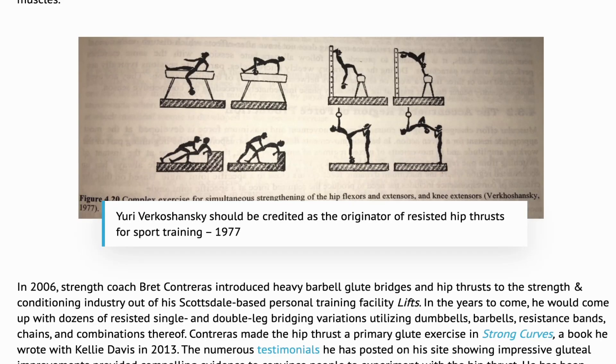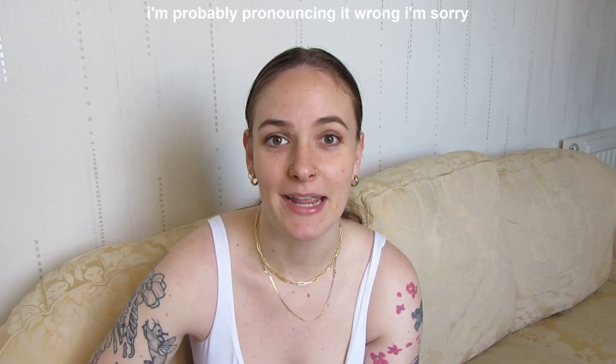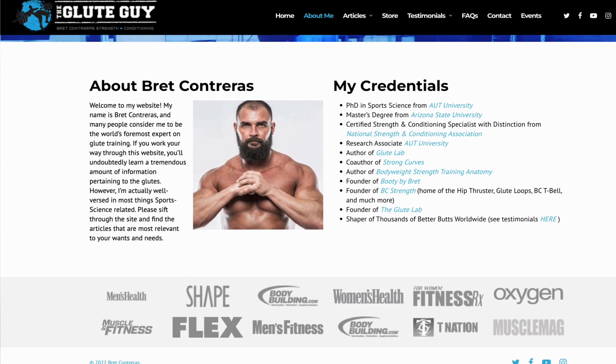The exercise of the hip thrust has been around for a really long time, but it was popularized in about 2006 by a man named Brett Contreras, who came up with the barbell hip thrust. Brett has become better known as the glute guy. He did his PhD on the hip thrust, spending countless hours and years working on the science behind it to encourage buy-in. By all accounts, Brett has been pretty successful, because the hip thrust is now synonymous with booty building and, to some extent, better athletic performance.